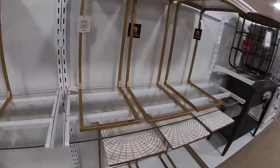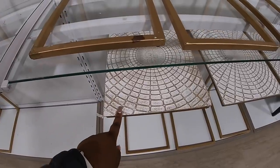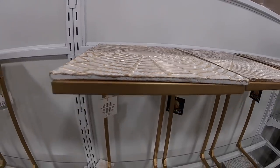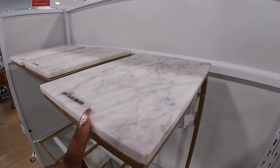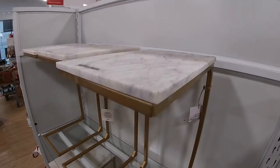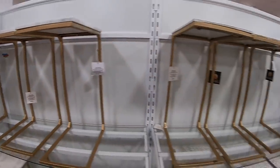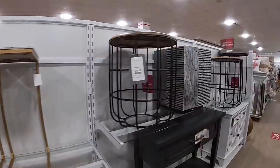Let's take a better look at these tables. Some of them have this print on it with the gold, and then some of them — I like that — a marble like this. And again, those were $40.